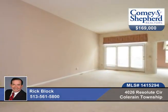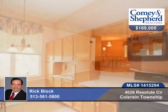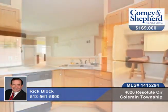Here's a large ranch condo with three bedrooms and two baths with a fabulous lower level. There's an eat-in kitchen and first floor laundry that allow for first floor living.